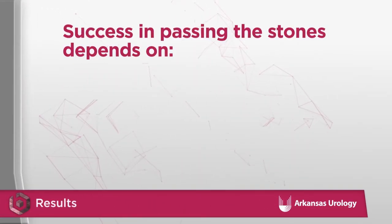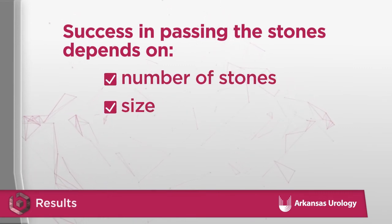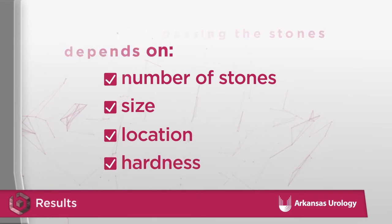How well you do in passing the stones depends on the number of stones you have, their size, where in your urinary system they were located, and the density or hardness of the stones.